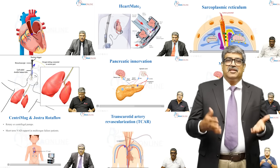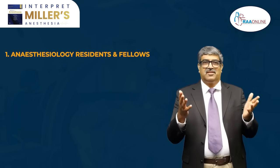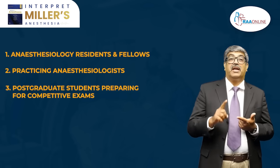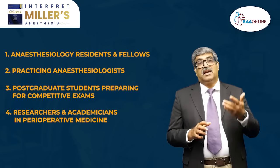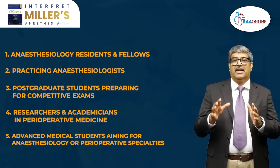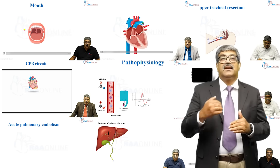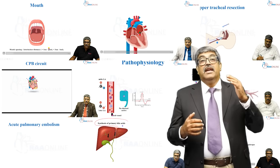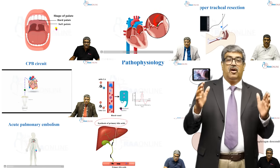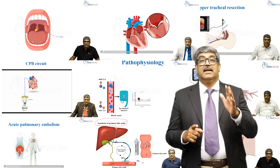Who is this series for? It is primarily geared for anesthesiologist residents and fellows, practicing anesthesiologists, postgraduate students preparing for competitive exams, researchers and academicians in perioperative medicine, and advanced medical students aiming for anesthesiology or perioperative specialties. Our aim is to make this series an indispensable fixture in every departmental library, serving as an authoritative cornerstone that empowers strong foundational learning and advanced clinical mastery.